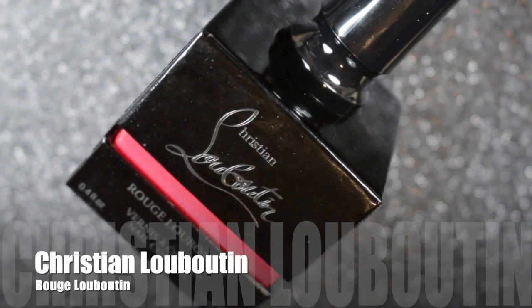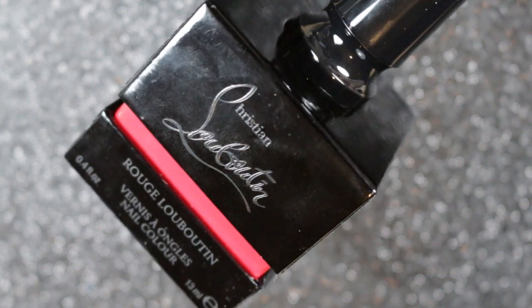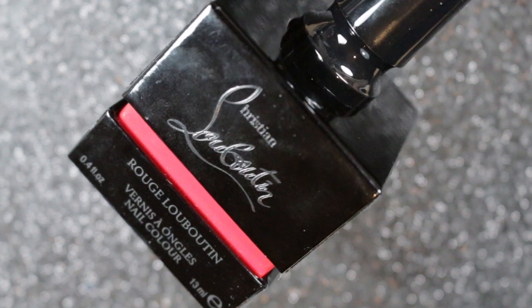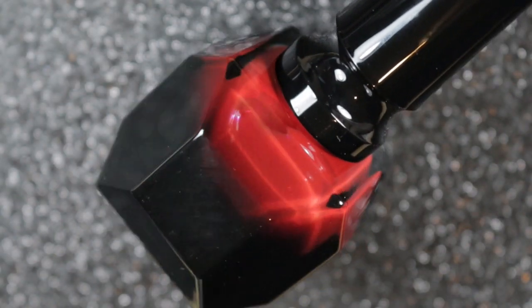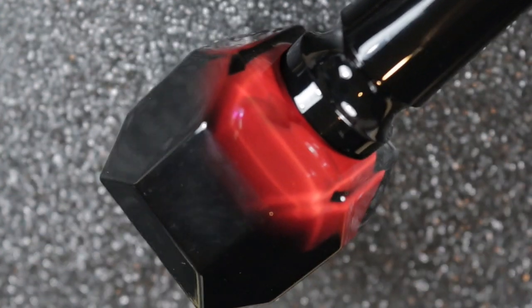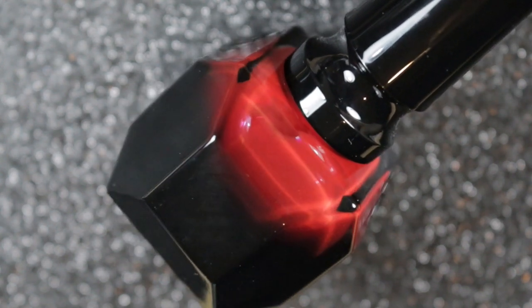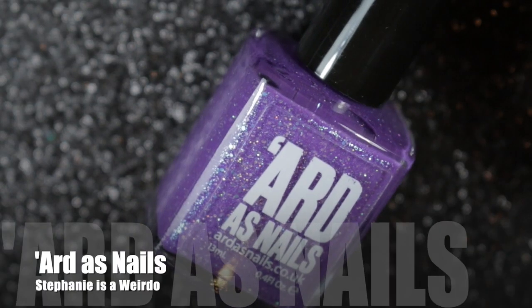My next choice was a bit of a surprise to me — it's Rouge Louboutin by Christian Louboutin. I honestly only bought this polish for the bottle. People have said it's not actually a great nail polish, but I actually really liked it. It went on really easily, took two coats, has a bit of a jelly finish but was opaque in two coats. The color is absolutely stunning — I wore it over Christmas and again kept this manicure for four days without taking it off.